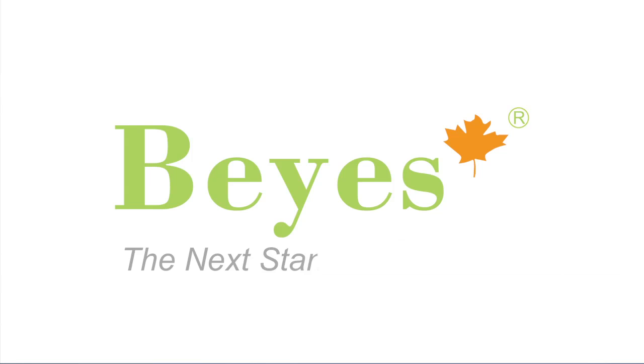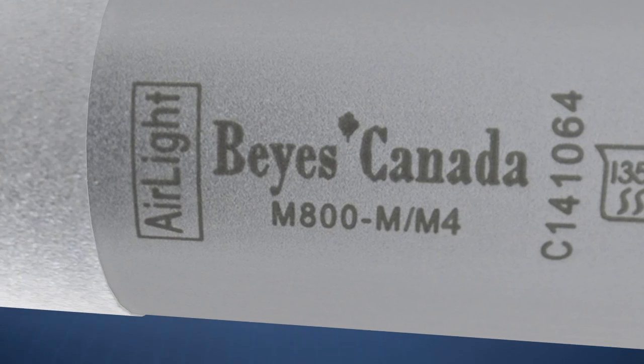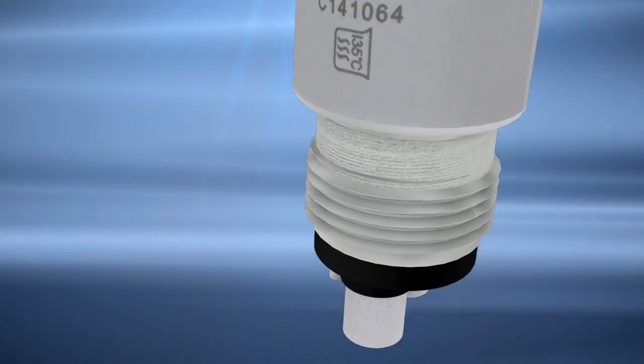Bayes — the next standard. Bayes has revolutionized the air-driven dental high-speed handpiece.